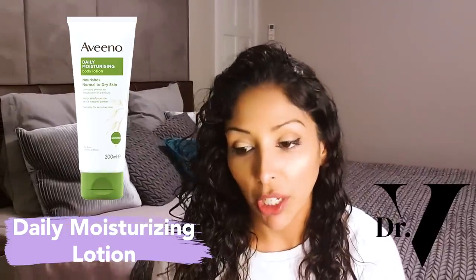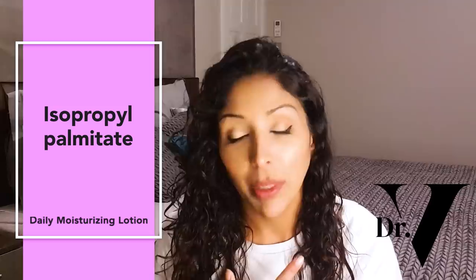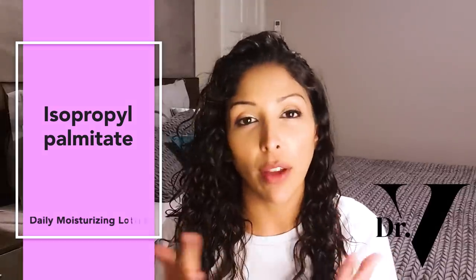The next product is the Daily Moisturizing Lotion. The positives are no fragrance, no drying alcohol — so that's great. It does have isopropyl palmitate in it, which is four out of five on the comedogenic scale, which means that if you're breaking out or getting acne on your chest or back, you might want to avoid this particular product. Otherwise, it's fine to use.